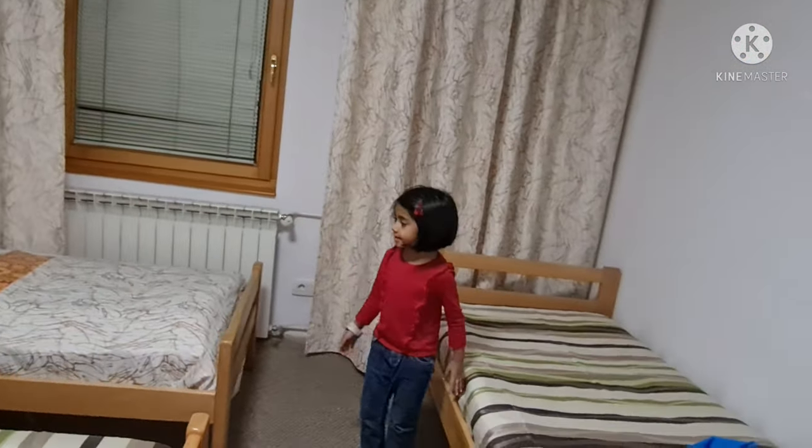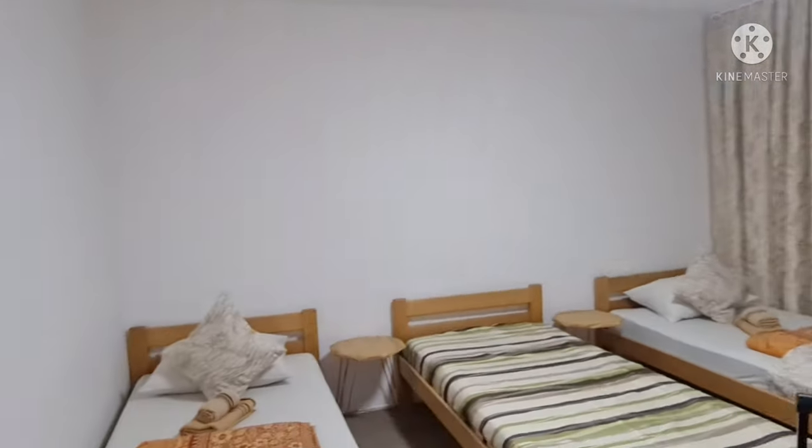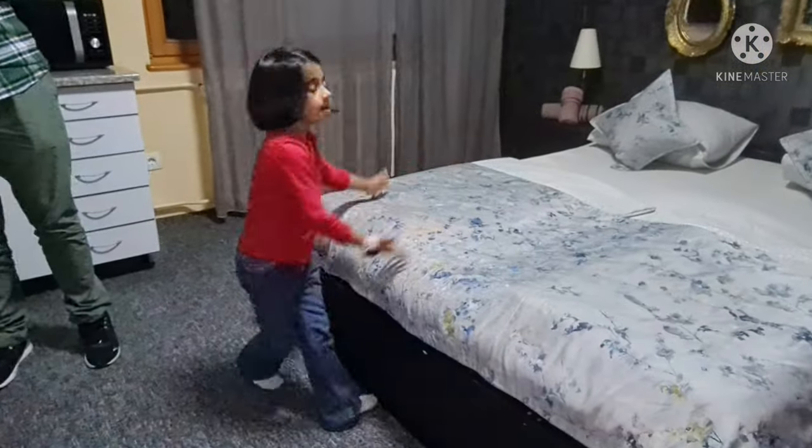4 beds, wherever you like, you can sleep here. This is a bedroom, it has beautiful pillows.